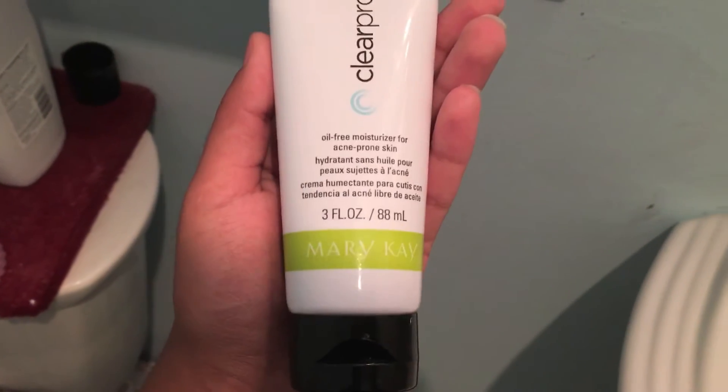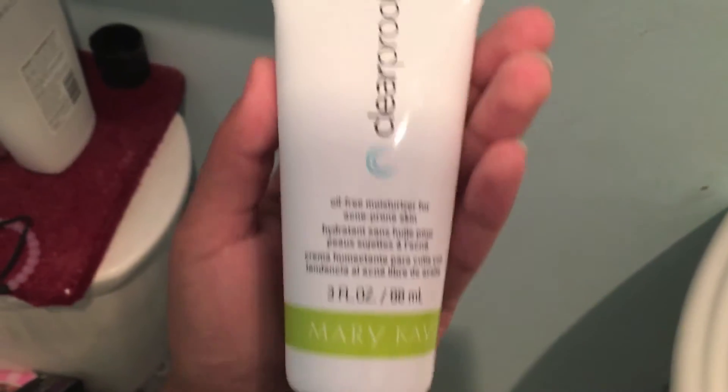Finally, the last product is the Oil-Free Moisturizer for Acne-Prone Skin. I take a little amount, rub it into my fingertips, and apply it all over my face — all on the acne!